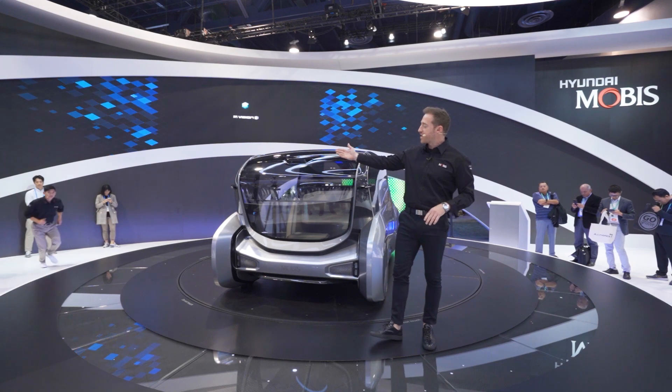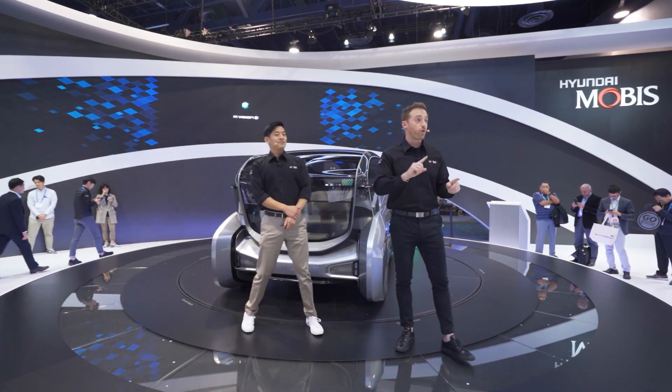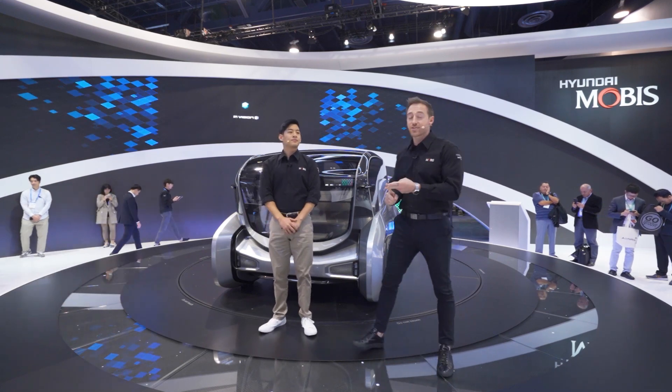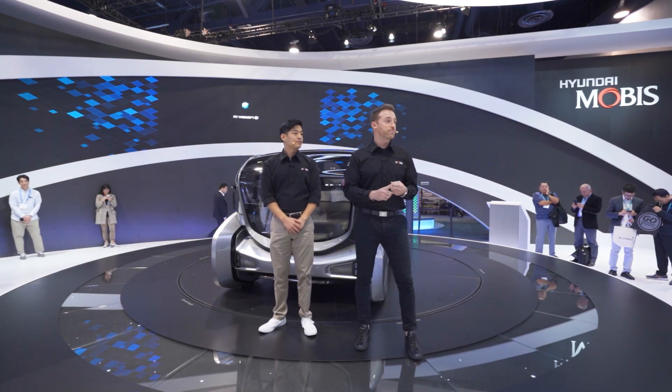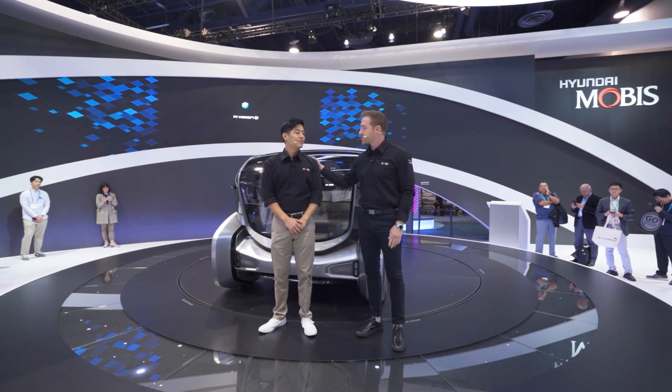Rather than just tell you about all this technology, we thought we'd go ahead and show it to you. In order to do that, I'm going to invite my friend Eric to come on up here. Eric is going to play a couple of roles today — the role of driver, the role of passenger, and if we're lucky, you might even get some dance moves and some fitness out of Eric in the car. Eric, you ready to show these people the M Vision S?